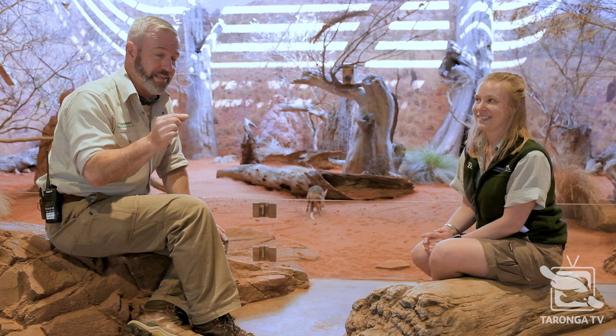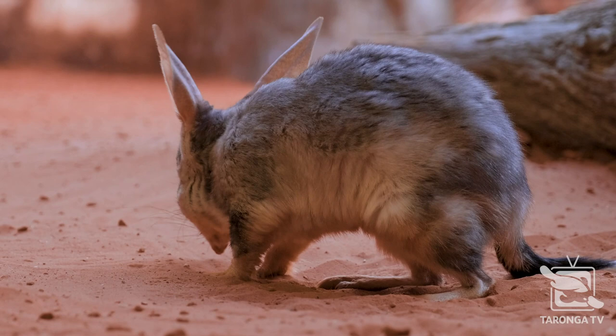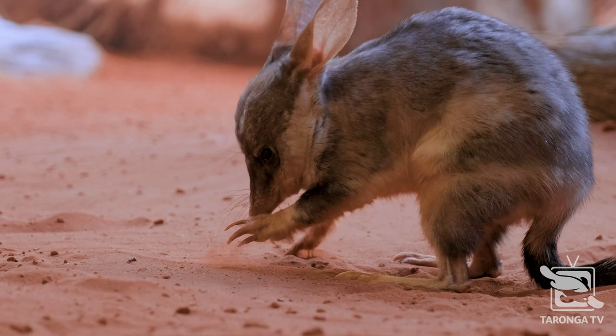The most incredible thing you'll find about bilbies, and Grace is going to tell you now, is the gestation period. The bilby is only pregnant for 14 days — the shortest gestation period of any mammal in the entire world. And there's not a lot known about the actual birth-giving process, because they'd be giving birth deep down in a burrow.